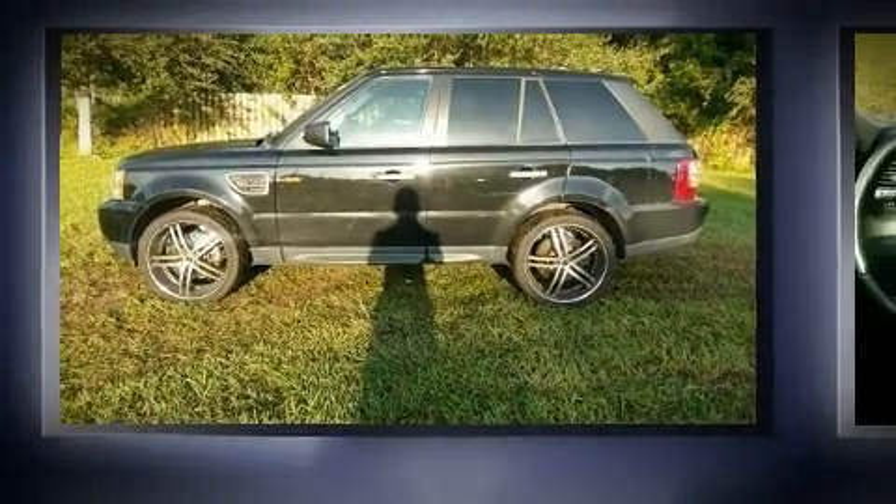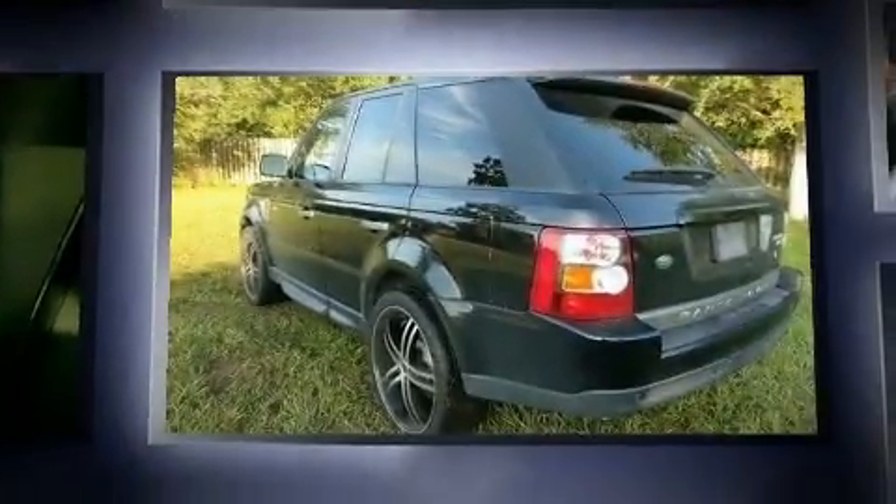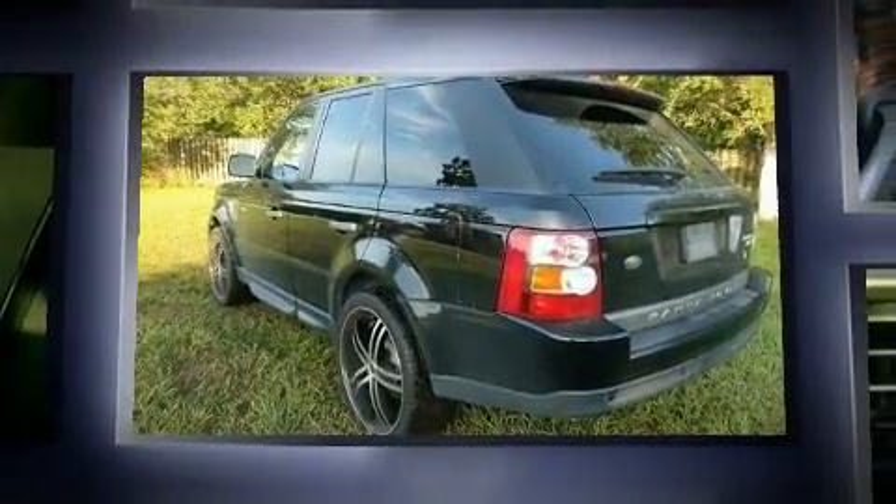Take command of the road in the 2008 Land Rover Range Rover Sport. It features four-wheel drive capabilities, a durable automatic transmission, and a powerful eight-cylinder engine.